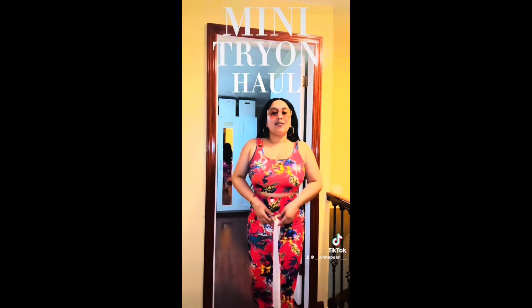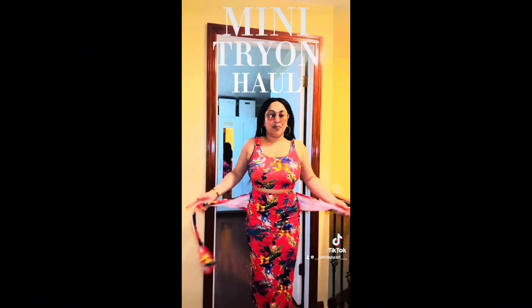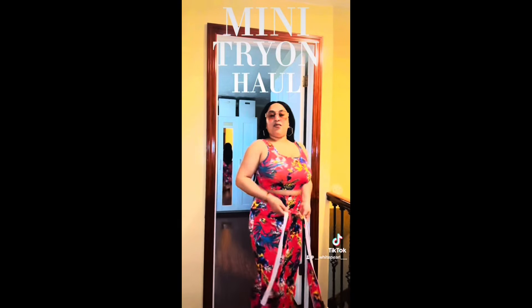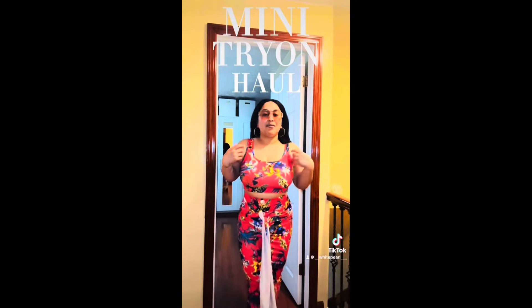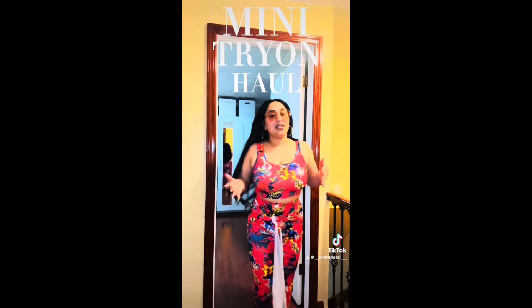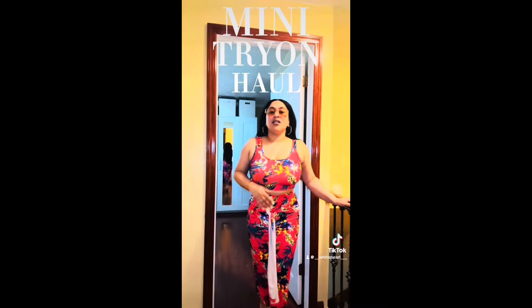I love this outfit, and I love the fact that it ties up right here. You could keep it tight because that's the purpose of it, or tie it up more if you want to feel more tighter. It's giving me vacation vibes — like if I step out somewhere this summer, cross my fingers, I want to go somewhere. This will be so cute just to walk on the boardwalk or something.